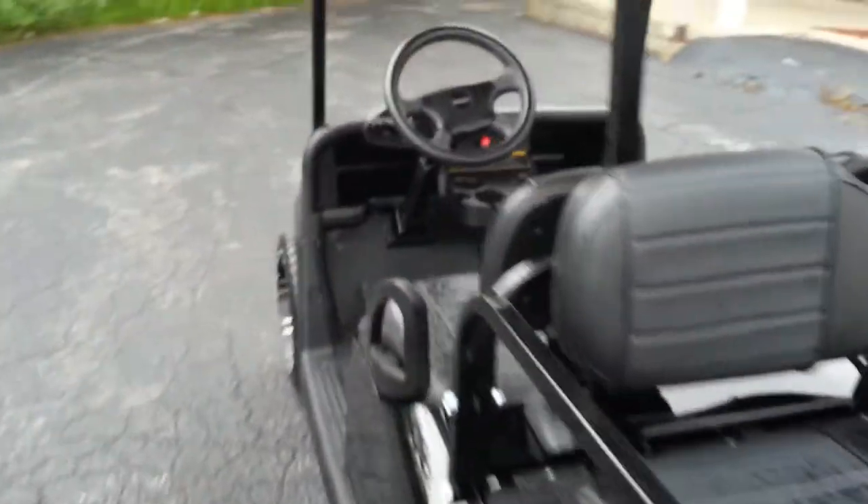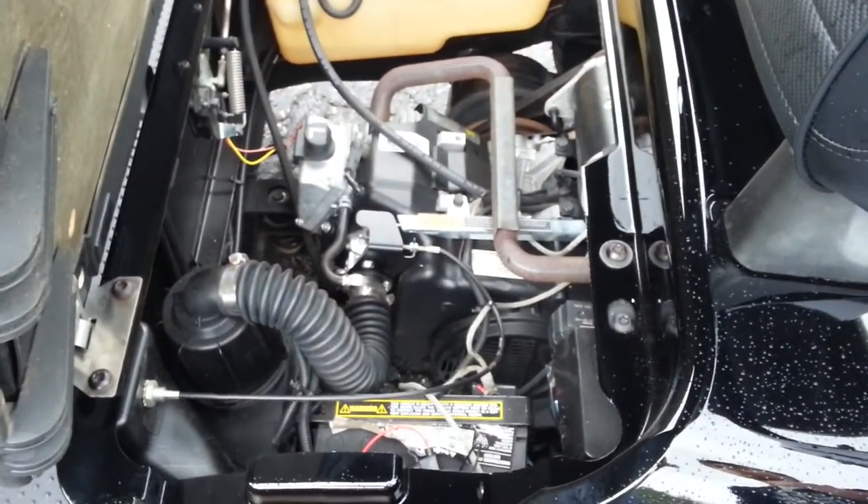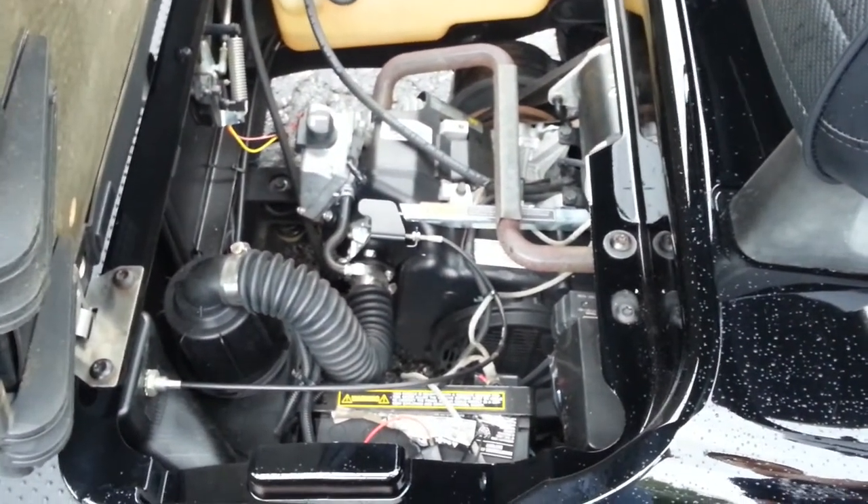Let's get this in out of the rain, but give you one quick look at the engine compartment. It's just as nice as the outside. And again, this is that highly sought-after 13-horse Kawasaki.